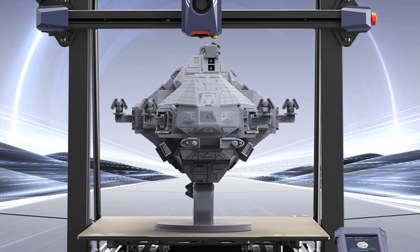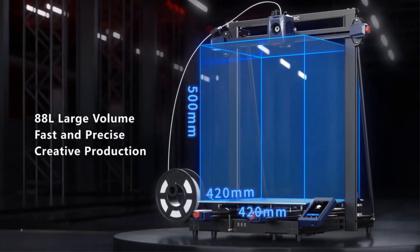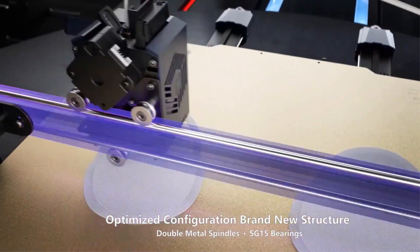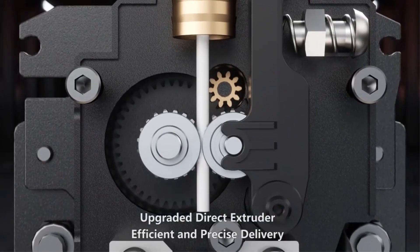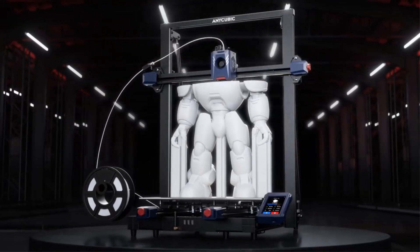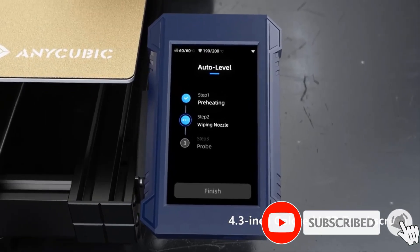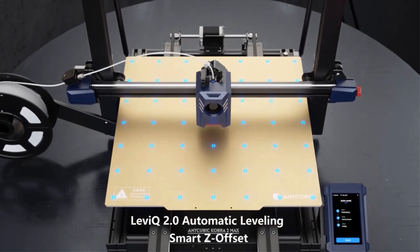The 4.3-inch full-color sensitive LCD touchscreen with comprehensive functions and settings offers a better printing experience. The brand-new upgraded LeveQ 2.0 automatic leveling system, combined with a tailored modular design, realizes smart Z-axis offset without manual adjustment. Z-offset can be customized to cater to various printing needs with one-click quick start. Using a direct extruder and dual motor dual Z-axis motion structure with optimized extrusion and cooling systems, it efficiently delivers materials, allowing for quick melting and cooling, smooth operation, and few visible layer lines.